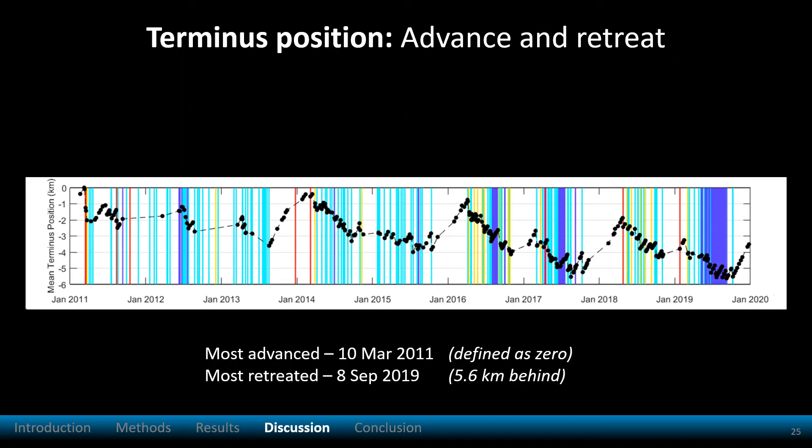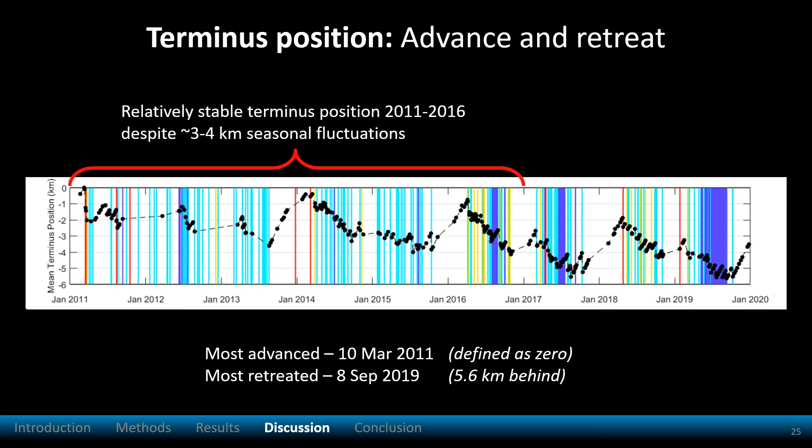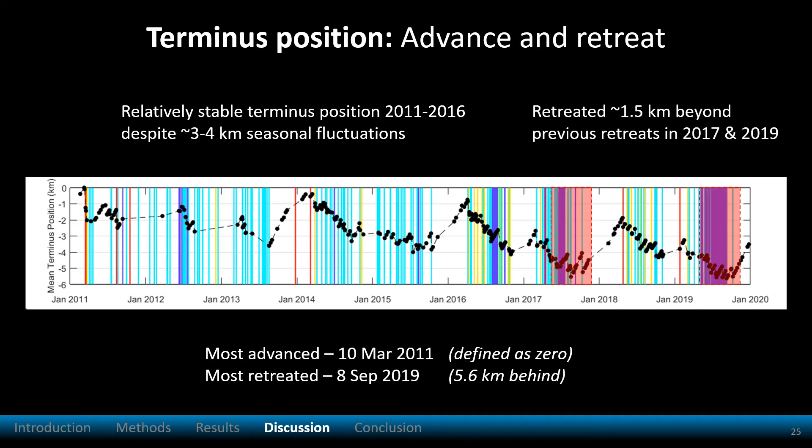That brings us to the discussion. First, let's look at terminus position. The terminus was relatively stable through 2016 except for seasonal fluctuations, but in 2017 and 2019, Helheim retreated about 1.5 kilometers beyond previous positions.